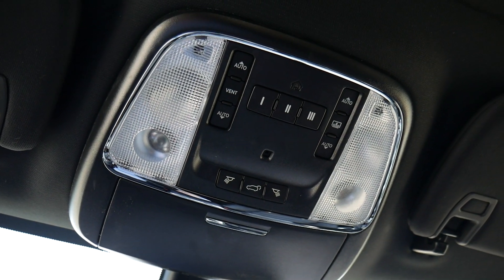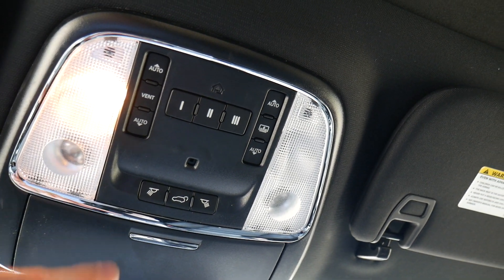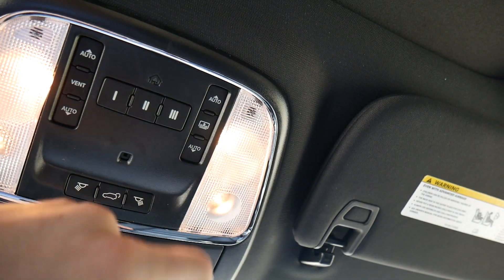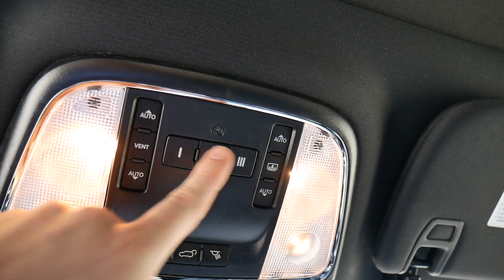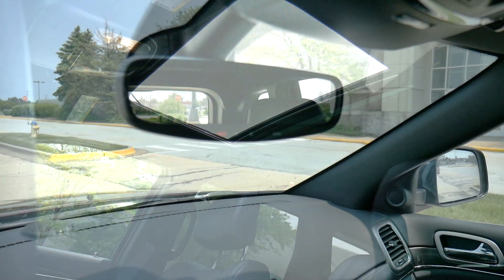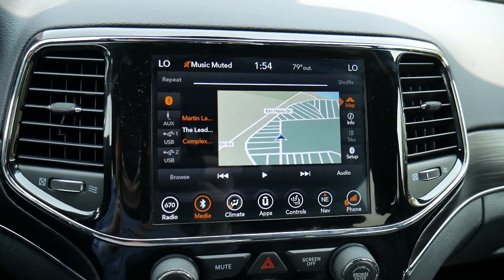Up top, there are controls for four lights buried in the overhead console — you push the glass piece to activate the first light, then a corresponding button for the second, same setup on both sides. There's a button in the center to open and close the hatch, a sunglass holder, programmable garage door buttons, and controls for the moonroof, which is a great size — really perfect for a day like today. Below is the rearview mirror with an SOS button, automatic dimmer, and an assist button.